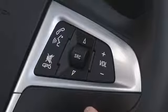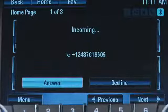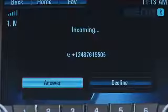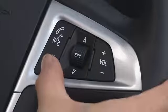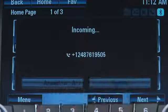At the end of the call, press the quit mute button. When you get an incoming call, it will display on the screen. You can answer by pressing the push-to-talk button or by touching the answer button on the touch screen. You can decline the call by pressing the quit mute button or by touching the decline button on the touch screen.